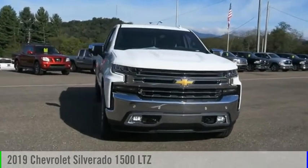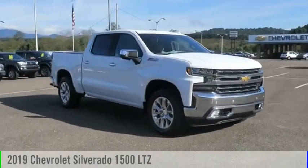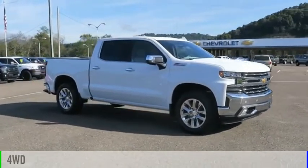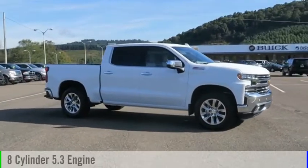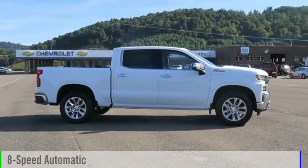Make a great choice today with the 2019 Silverado 1500. This vehicle is powered by a four-wheel drive, eight-cylinder, 5.3-liter engine, and comes with an eight-speed automatic transmission.